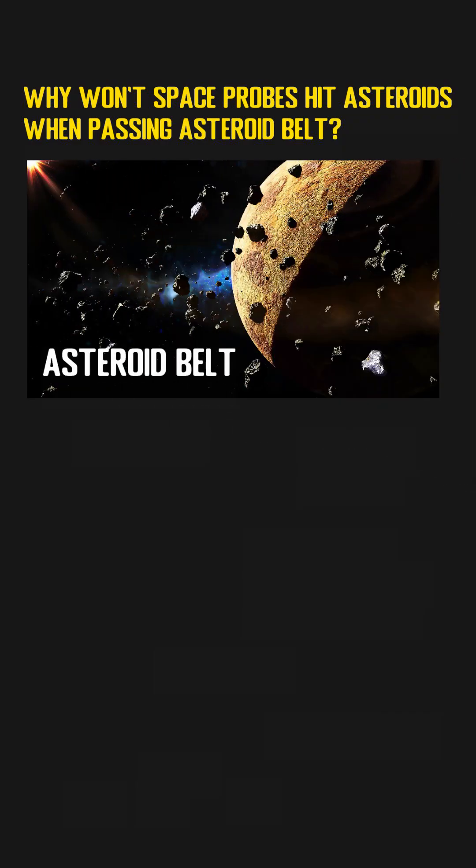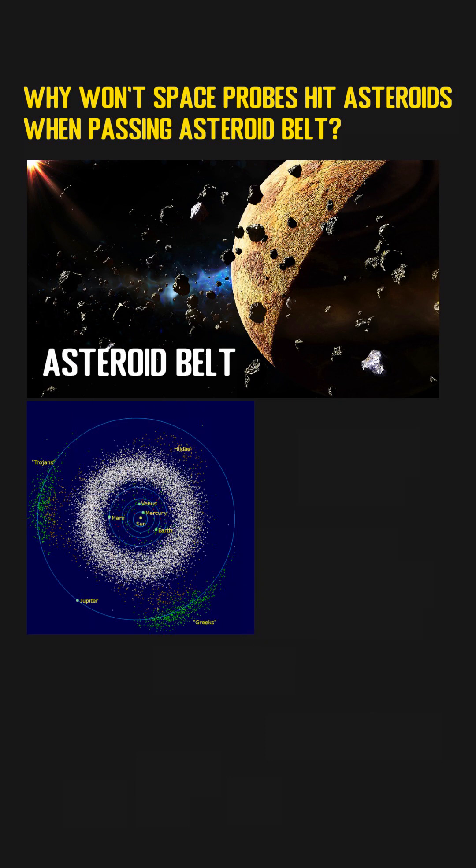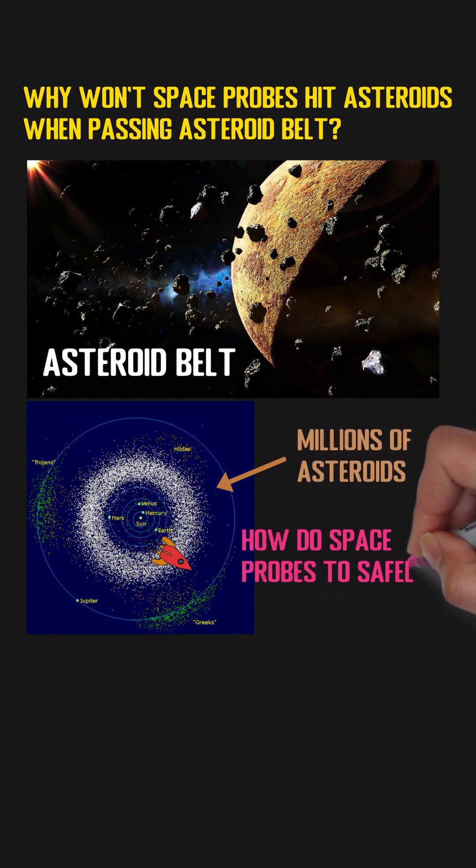We all know that there are millions of asteroids existing in the asteroid belt, which lies between the orbits of Mars and Jupiter. From the graph we can see that the asteroid belt looks very crowded, and it seems impossible to pass that place without hitting some asteroids. So the question is: how do we make space probes safely pass that belt?